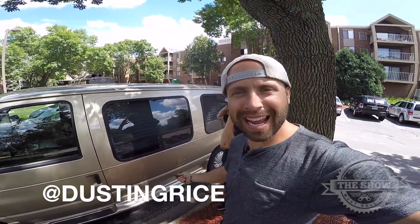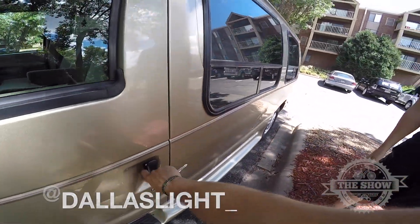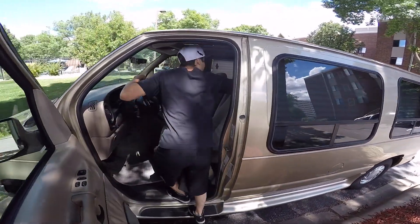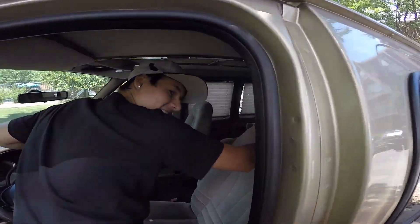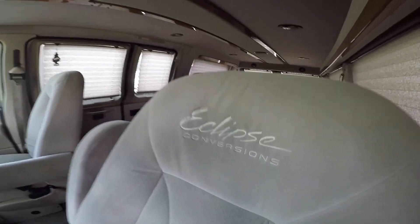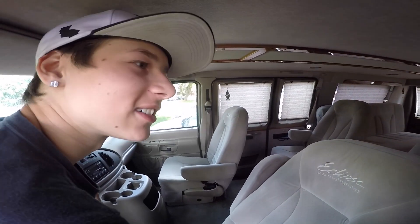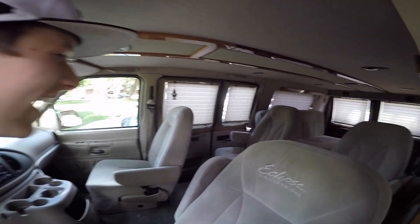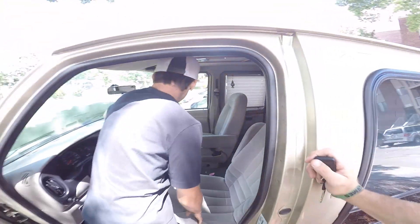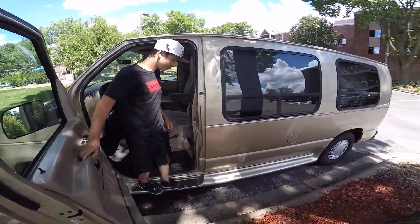YouTube, I got a new van! Ready to see it, Dallas? Yeah, alright, give you the full tour here. What do you think? A lot nicer than the other one, yeah. Dude, this thing is sick. Eclipse Conversions. Wow, just what you requested, Dallas. Yeah, thank you. No more sticky leather, AC works. This thing is so sick — no rust, a lot better interior than the other one.